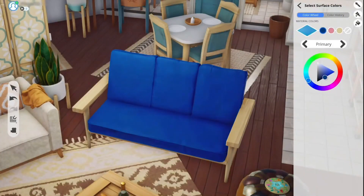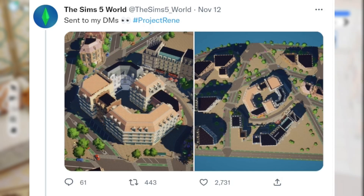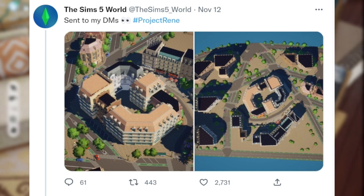Over the weekend, brand new images and video for Sims 5 were leaked. Over on Twitter, The Sims 5 World tweeted out these images, saying they were sent to their DMs. And we're going to look at these pictures.